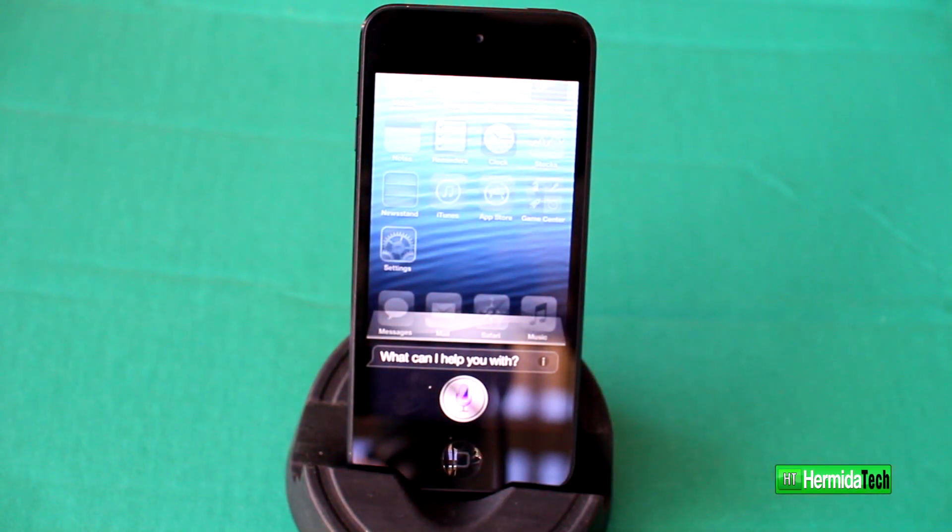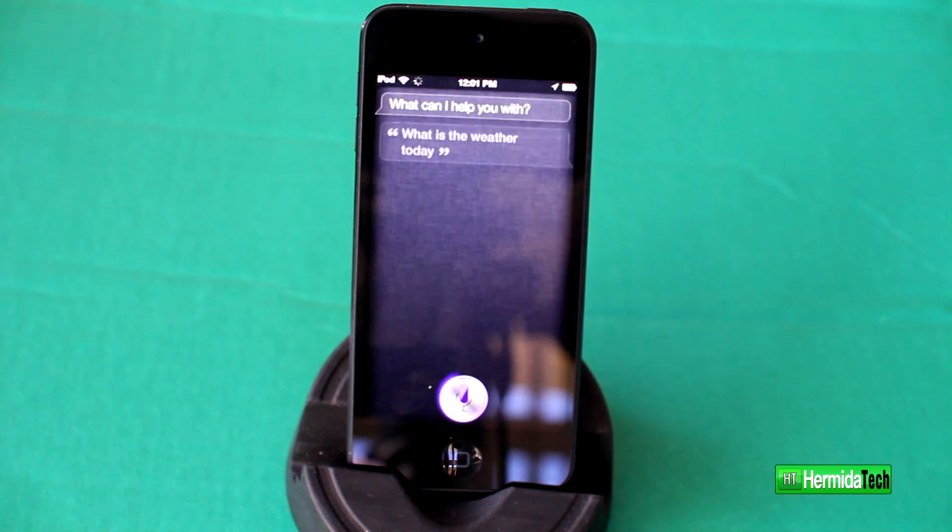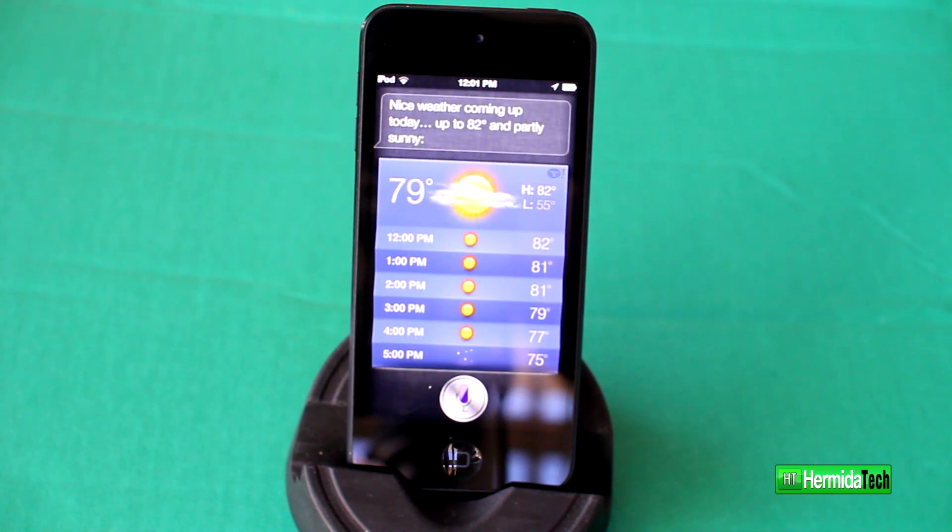"What is the weather today, Siri?" As you can see, Siri works beautifully on the new iPod Touch — I absolutely love it on here, it's great.